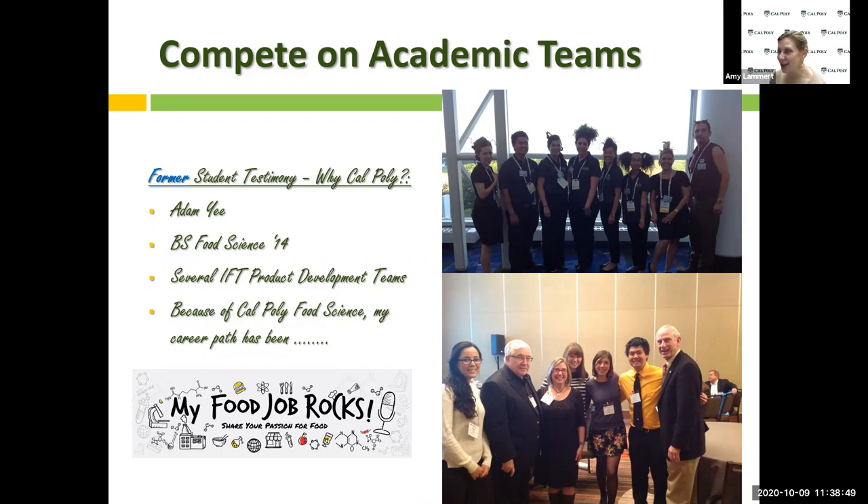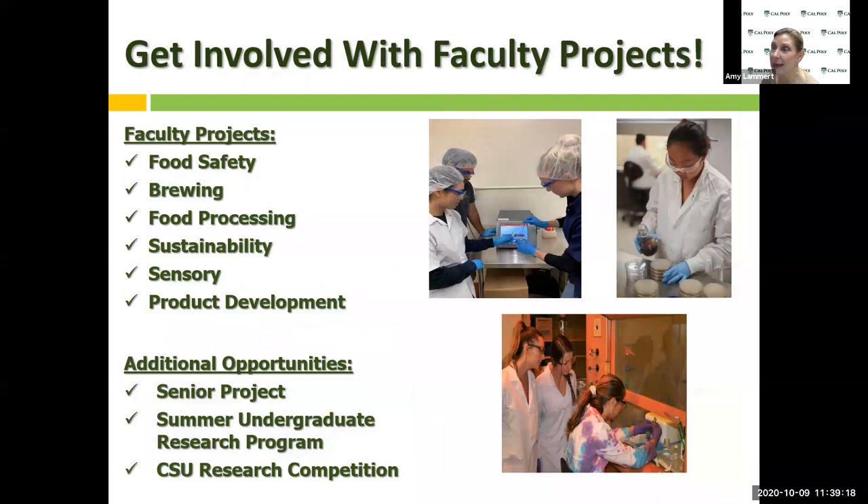You saw the passion in Jordan, the passion in Jackson, the passion in Dominic — the passion continues. Magic does happen in Cal Poly food science. All you have to do is say you want to get involved and someone will find something for you, whether it be a faculty member, getting on teams, or getting in the club. There are so many opportunities to get involved.